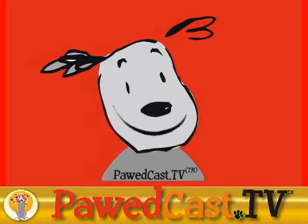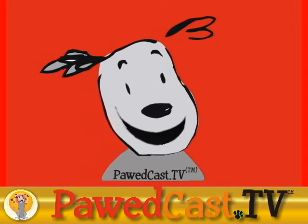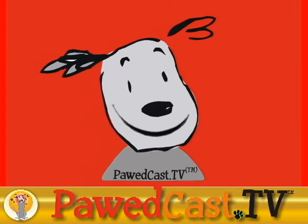Welcome to this edition of Podcast TV. Podcast TV reports on dog parks and dog issues. Let's switch over now to Podcast TV's field reporter, Susan Stecki.